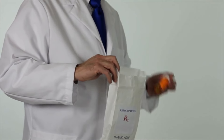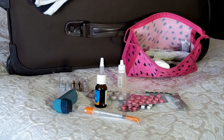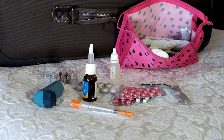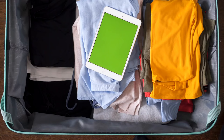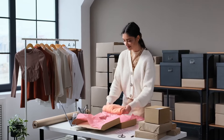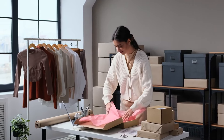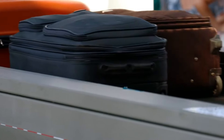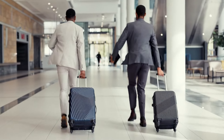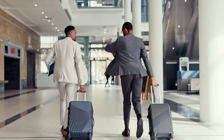Medications are another must-carry item. If your checked bag gets delayed or lost, being without essential medications could turn your trip into a disaster. Always pack enough in your carry-on to last at least a few days longer than your trip, just in case. Pack a change of clothes and basic toiletries in your carry-on too — if your checked bag doesn't arrive on time, at least you'll have what you need to get by until it does.